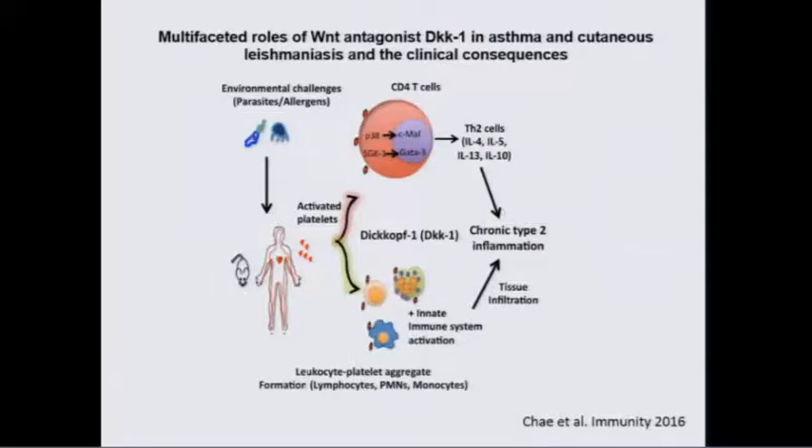Our recombinant protein gave us responses that were in the physiologic range. We were studying DKK function in both mice and humans. In both, the level in serum is about 3 nanograms per mil. We found that if you add recombinant DKK to naive T cells, by processes involving these signaling pathways, it was a very strong stimulator of type 2 immune responses — IL-4, 5, 10, 13, etc. were stimulated.